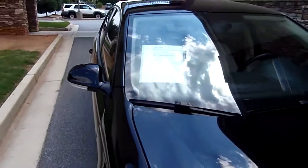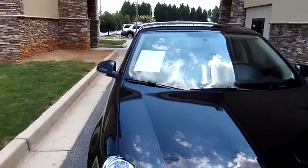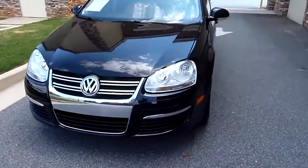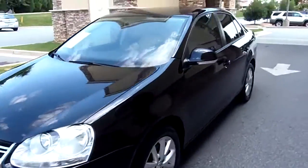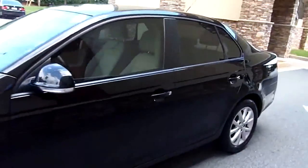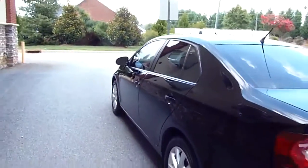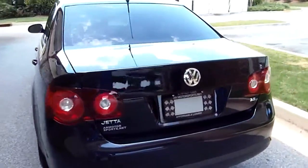Welcome to AR Motorsports. Today we're going to view a 2010 VW Jetta SE with 77,000 miles, nice brilliant black in color, Michelin tires all the way around on this one, aftermarket wind deflector. It's got a 2.5 liter engine in it.